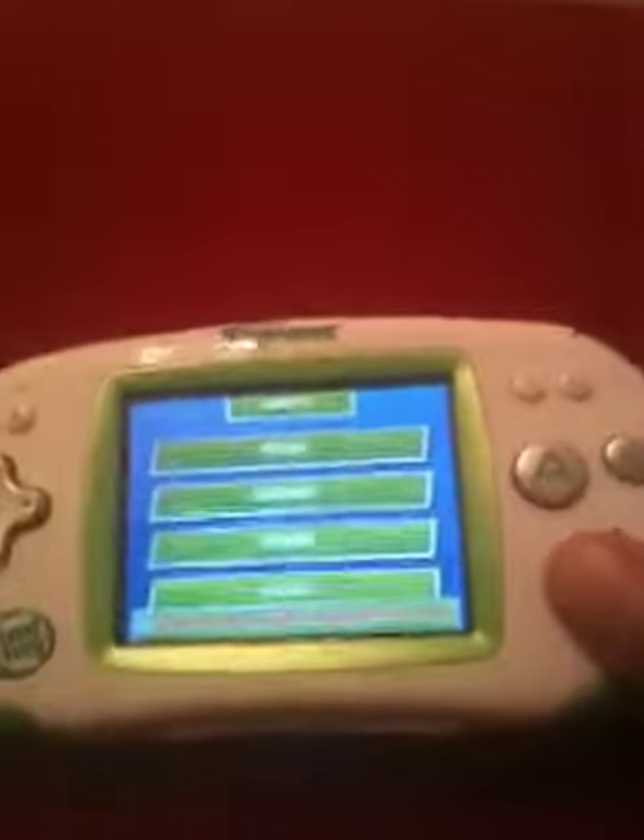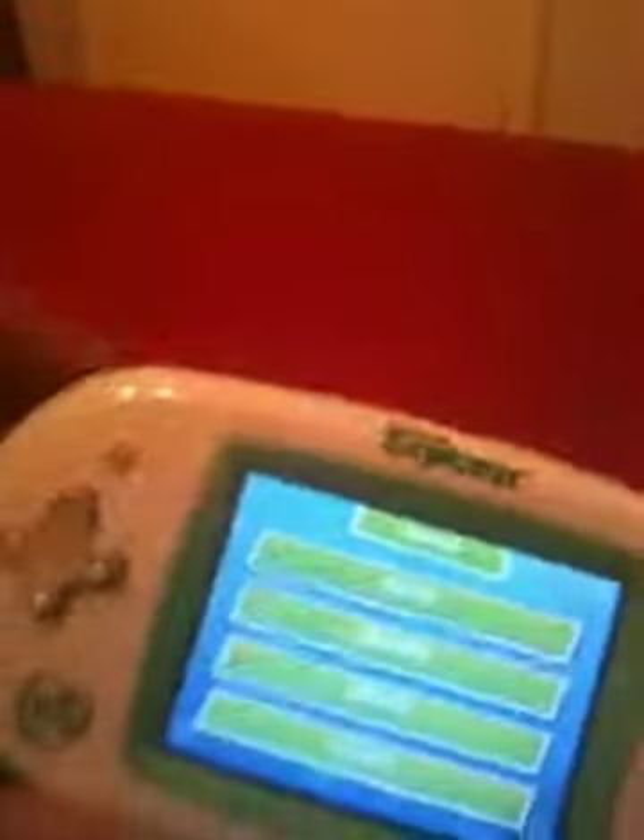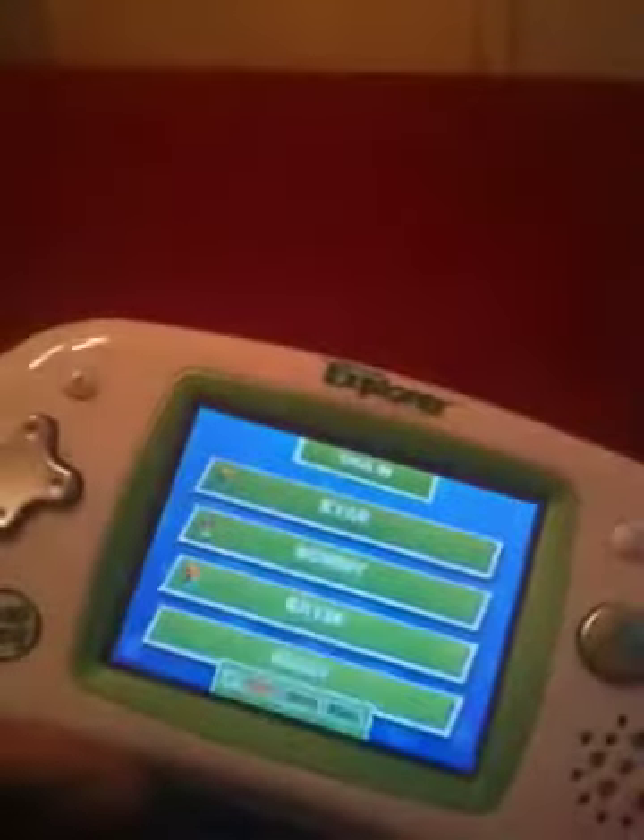The volume button works on it — there's volume up and volume down. The brightness button works on it as well — brighten it up, brightness down.